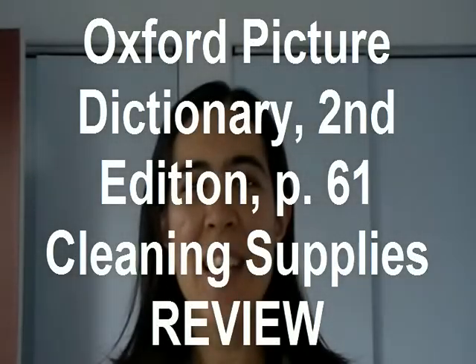Okay, so let's review. We are on page 61. Cleaning supplies. Number one, feather duster. Feather duster. Number two, recycling bin. Recycling bin. Number three, oven cleaner. Oven cleaner.